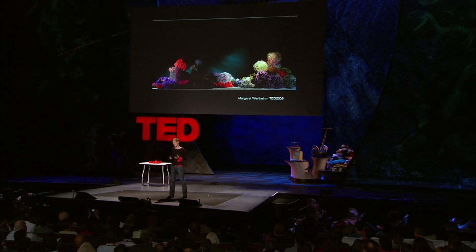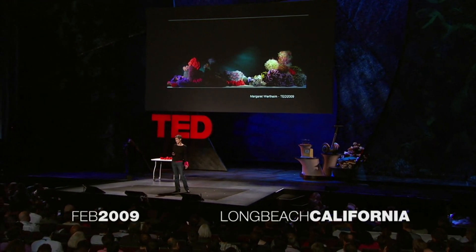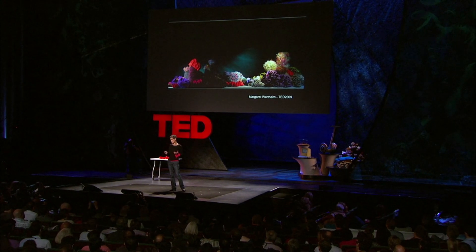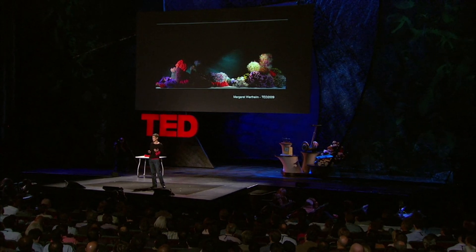It's a project that we've actually been joined by hundreds of people around the world who are doing it with us, and indeed thousands of people have been involved in many of its different aspects. It's a project that now reaches across three continents, and its roots go into the fields of mathematics, marine biology, feminine handicraft, and environmental activism.